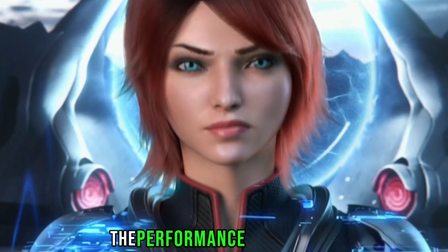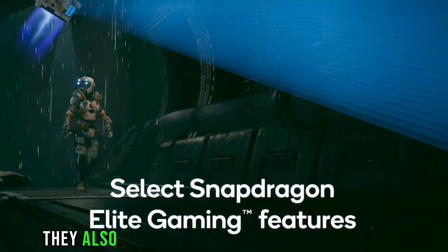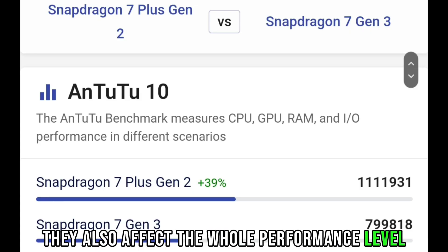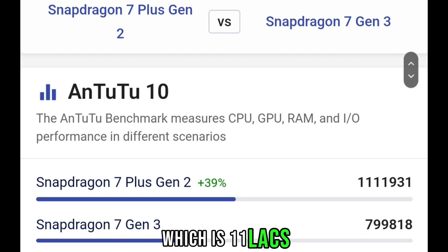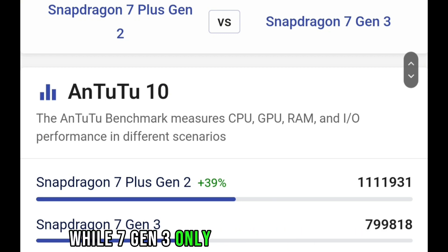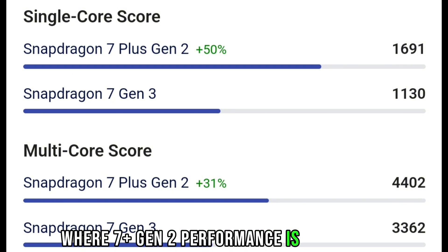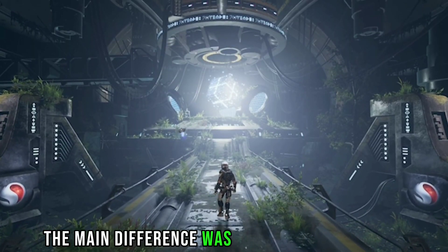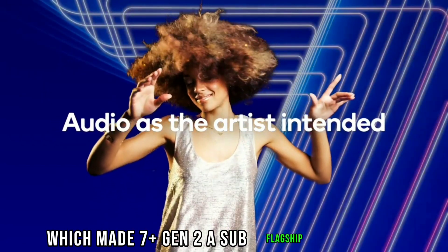There is a huge difference in the performance frequencies, and these are not only technically different — they also affect the whole performance level. This is the AnTuTu score of the 7 Plus Gen 2, which is 11 lakhs, while the 7 Gen 3 only offers around 8 lakhs. Here is the Geekbench single and multi-core score, where the 7 Plus Gen 2 performance is also great. The main difference was due to the Cortex-X2 core, which made the 7 Plus Gen 2 a sub-flagship processor.